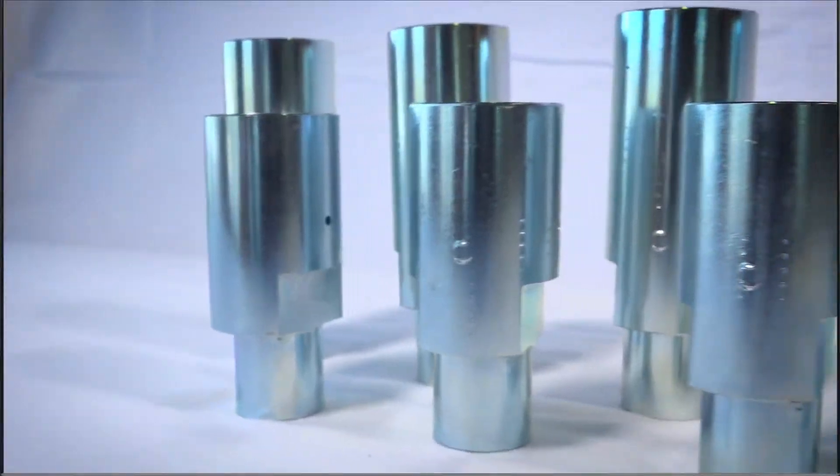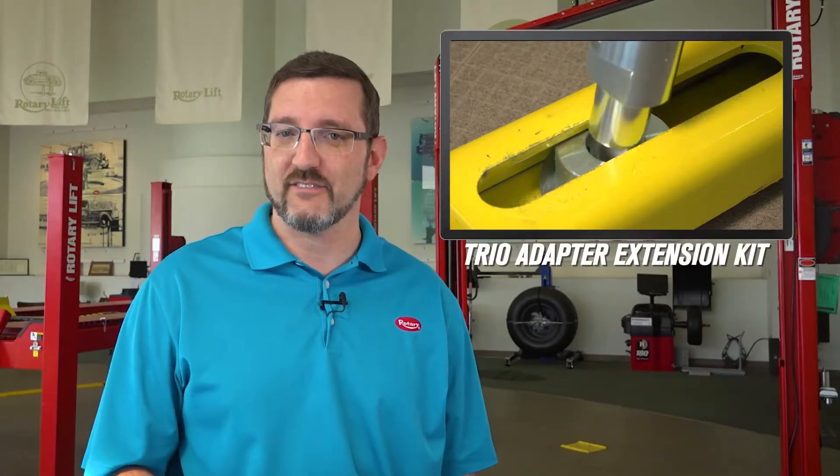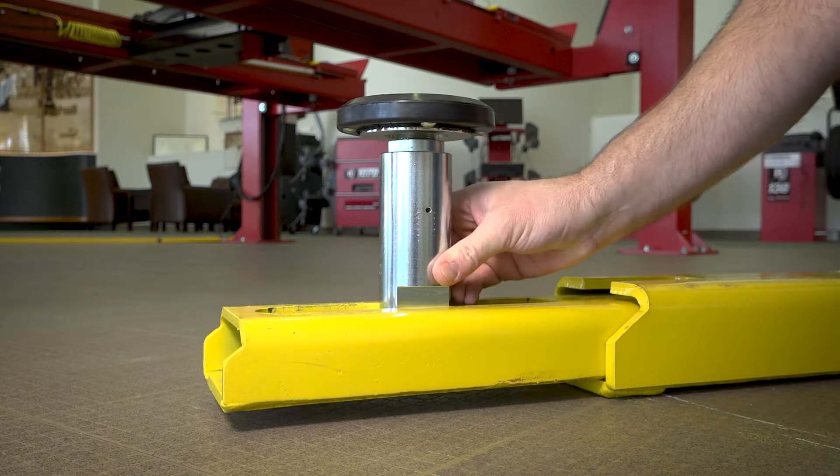Number three: the Trio Adapter Extension Kit. These extensions are designed for our patented Trio arms. They provide additional lifting height by moving freely on the Trio arm, making it quicker and easier to hit the vehicle's pickup points.